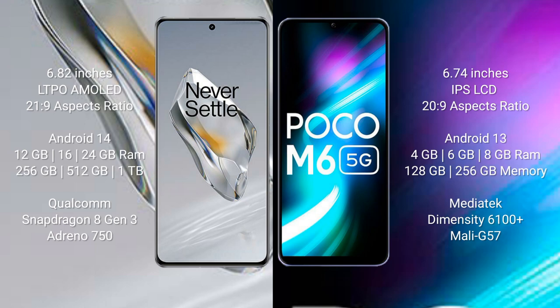Xiaomi Poco M6 comes with 4GB, 6GB, or 8GB RAM and 128GB or 256GB internal storage. It features a MediaTek Dimensity 6100 Plus processor and Mali-G57 GPU.